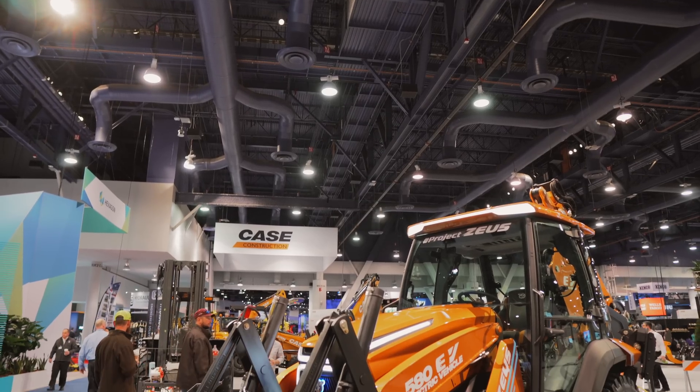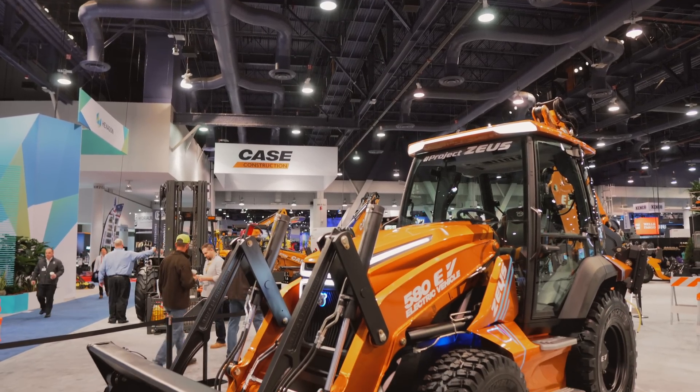You're watching Equipment World, where each week we bring you new videos on the latest in construction equipment, gear and trucks. We are here in the north hall of the Las Vegas Convention Center for ConExpo 2020, where Case Construction Equipment has just unveiled their first fully electric backhoe.